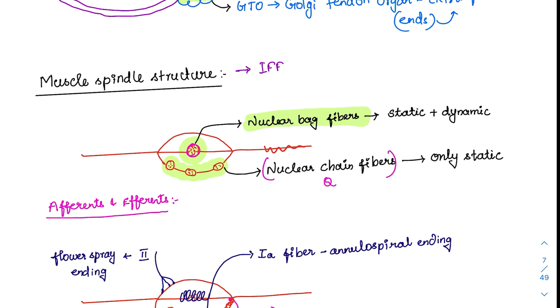The intrafusal fiber constantly senses the stretch, length, and tension of the muscle, providing constant information about muscular activity. Nuclear bag fibers sense both static and dynamic stretch, whereas nuclear chain fibers detect only static stretch — the static position of the fibers. During movement, only nuclear bag fibers can sense it, as they handle the dynamic component.